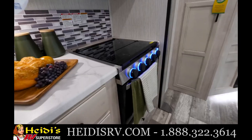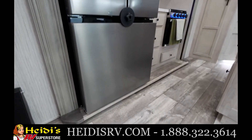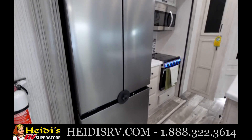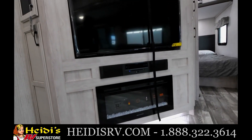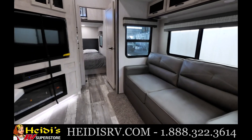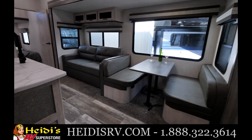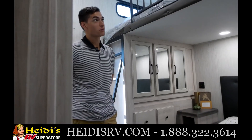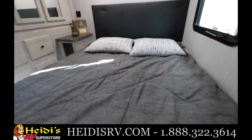This bunkhouse comes with our stainless steel appliance package, including a beautiful French door 17 cubic foot refrigerator. We also have a great entertainment wall with a 50-inch TV, electric fireplace, and Bluetooth speakers. There's a pull-out entertainment seat and a booth dinette that folds down into extra seating.